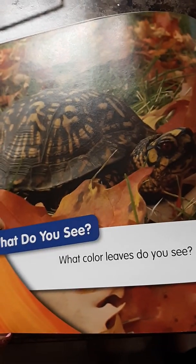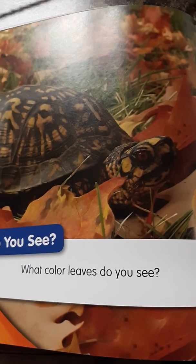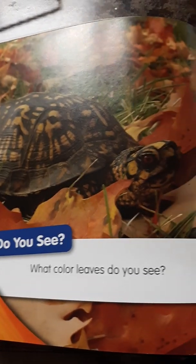What do you see here? A turtle. Yes. And what color leaves do you see? Red, orange, brown, yellow — it's a lot. Box turtles hibernate too. They find winter homes in fall.